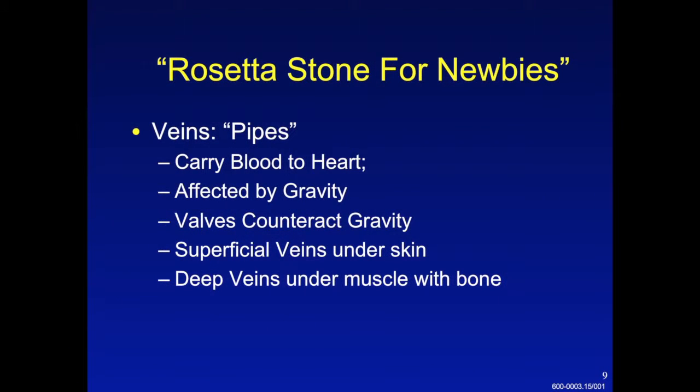The Rosetta Stone is a translation device for languages. Here is my Rosetta Stone for those of you who don't have a lot of experience treating venous disease. The veins are pipes that carry blood to the heart from the rest of the body. They're affected by gravity such that blood goes down towards the legs when a patient is upright or sitting. We have valves in our veins designed to close when blood is going down towards the feet, to keep blood moving in a net fashion up towards the heart. We have superficial veins just under the skin, most commonly seen as varicose veins, and then the deep veins, which are the main conduit for blood from the legs up to the heart, deep in the legs under the muscle and along the bone.